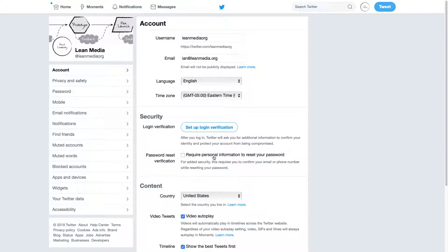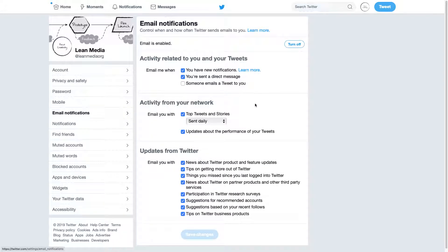Okay, there are lots of options right here. What we want on the left side of the page is email notifications. Click on that, and you can see the option to control when and how often Twitter sends emails to you.